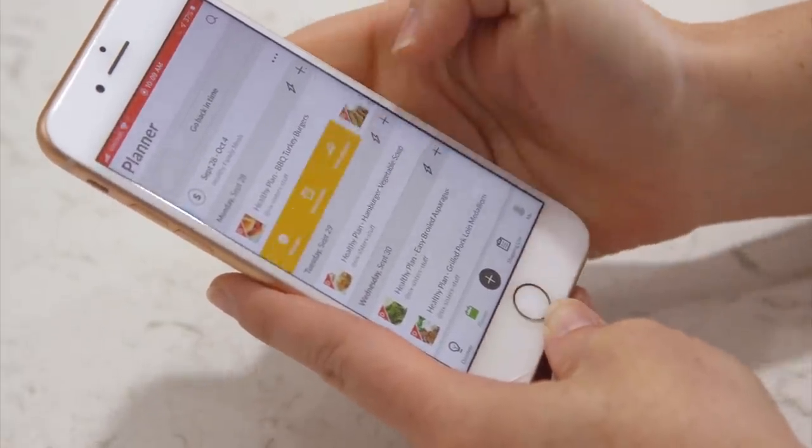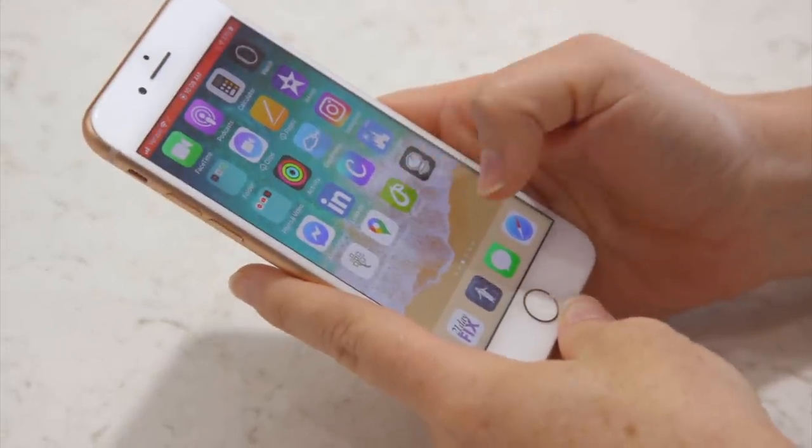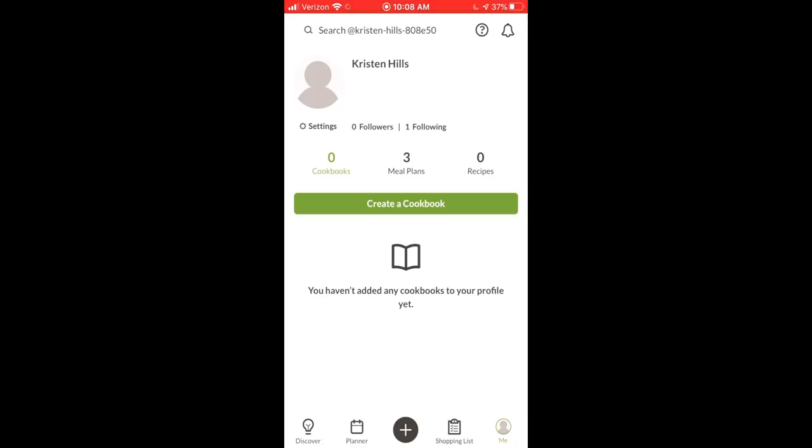I'm going to jump to the app and show you how it actually works. It is an app, but if you don't love apps or if you don't have room on your phone, you can always use the desktop too — it works perfectly there. I'm going to use the app on my phone today. Once you download the Pre-Pair app, push on the app, then go to the little icon in the corner that says Me. If you have the Six Sisters plan, you'll have plans all ready to go, so push Meal Plans.